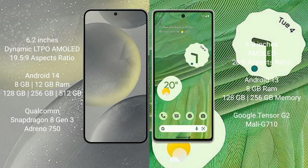The Samsung Galaxy S24 comes with 8GB or 12GB of RAM and 128GB, 256GB, or 512GB of internal storage, powered by the Qualcomm Snapdragon 8 Gen 3 processor. The Google Pixel 7 comes with 8GB of RAM and 128GB or 256GB of internal storage, powered by the Google Tensor G2 processor.